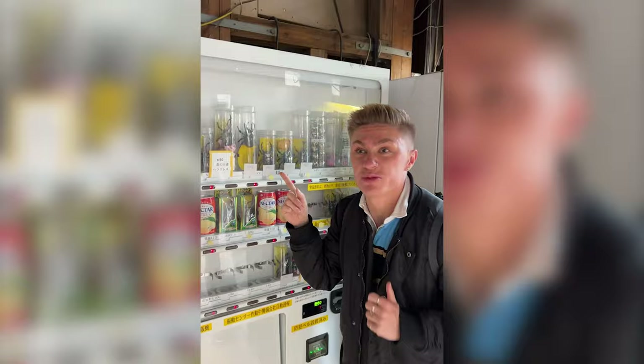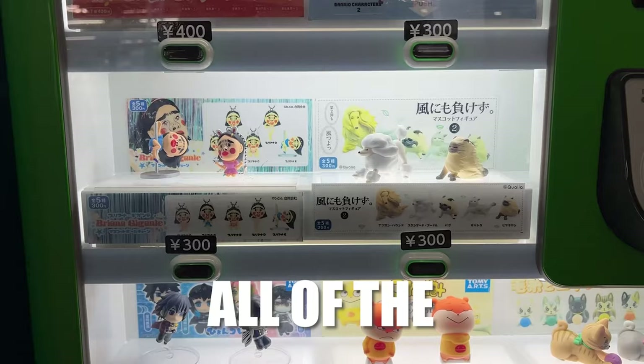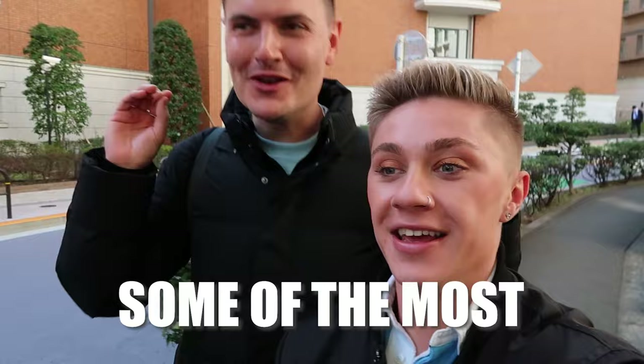Hey guys, and welcome back to our Japan adventure! Today is actually a really exciting video because we're going to be checking out all of the crazy, insane vending machines around Tokyo, Japan. And we're so excited because if you look online, there are so many different vending machines to see. We've hunted out some of the craziest ones to share with you guys. But first, we're going to head to our local 7-Eleven and grab a coffee and grab some breakfast. So let's go!